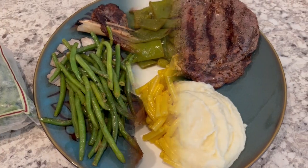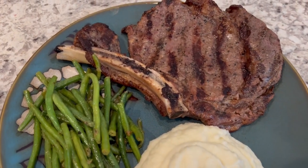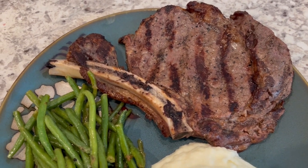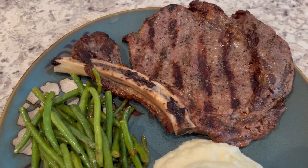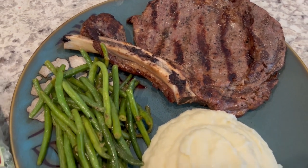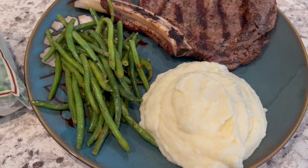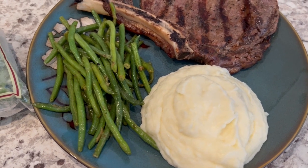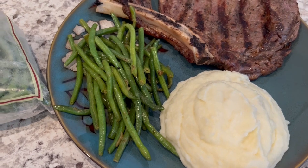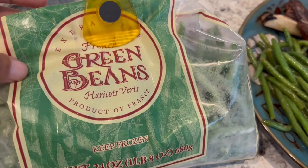For dinner tonight, Howard grilled out some ribeye steaks. I found these on clearance a while back — two steaks in the package for about six bucks, thin cut. I couldn't pass up that deal. We're also having leftover mashed potatoes from the fridge, just trying to use up what I have instead of making new stuff.